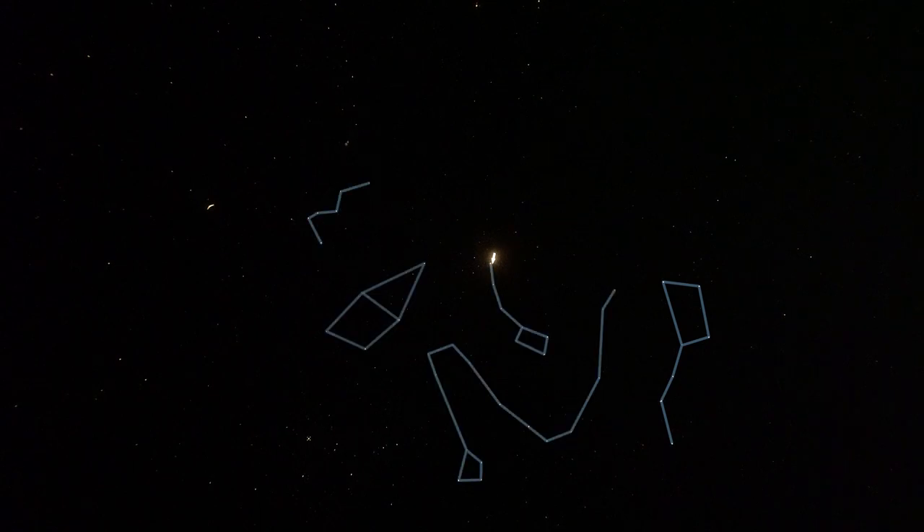Down here we have the top of Cygnus the Swan. At this time of year in the early evening we can only see the wings and tail — most of the neck and beak are below the horizon. Nearly all of the patterns I've described — the Plough (part of the Great Bear), the Little Bear, Draco, Cassiopeia and Cepheus — are what we call circumpolar. As the Earth spins on its axis, those constellations revolve around the north pole of the sky and are always above the horizon. From this country, they never set.